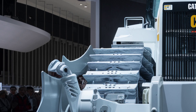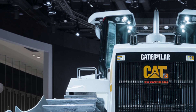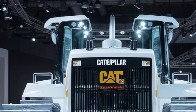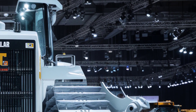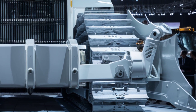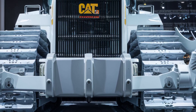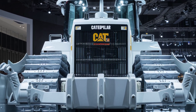That wraps up our deep dive into the mighty 2026 Cat D12. With its powerful engine, intelligent systems, luxury-grade cabin, and rugged build, this dozer isn't just a tool — it's a statement. Let us know in the comments what you think about this absolute monster of a machine, and don't forget to like, subscribe, and hit the bell for more heavy equipment reviews. Thanks for watching, and we'll see you on the next one.